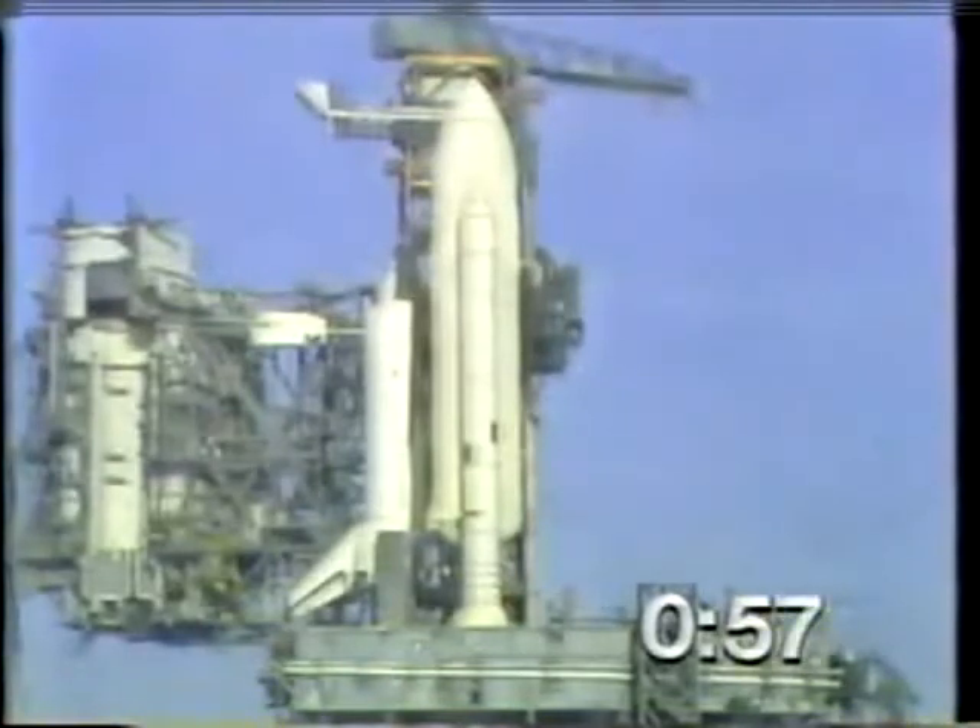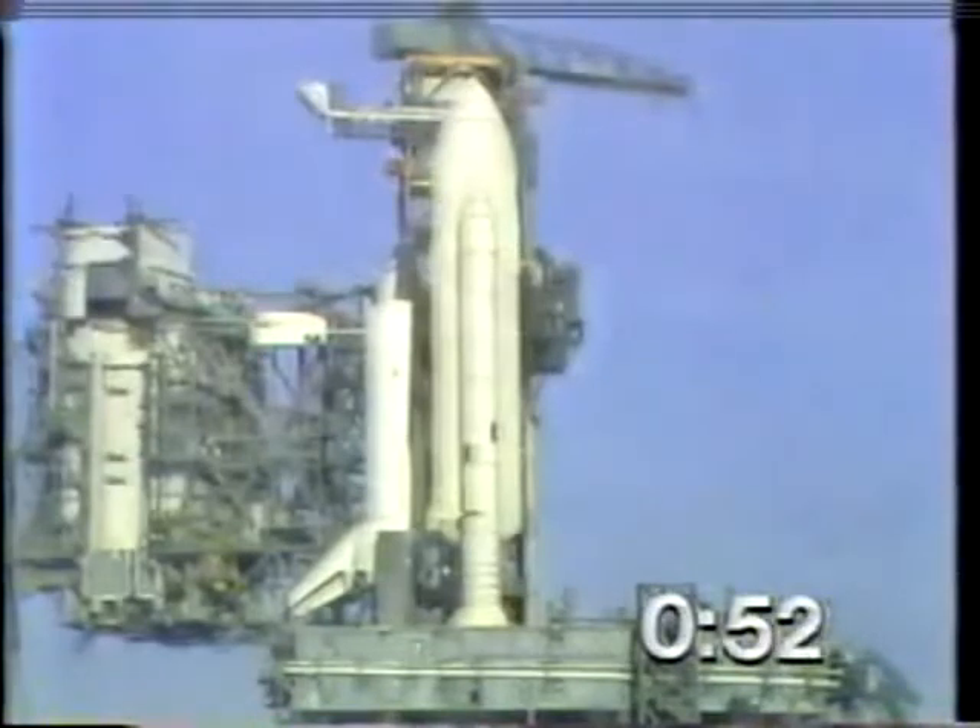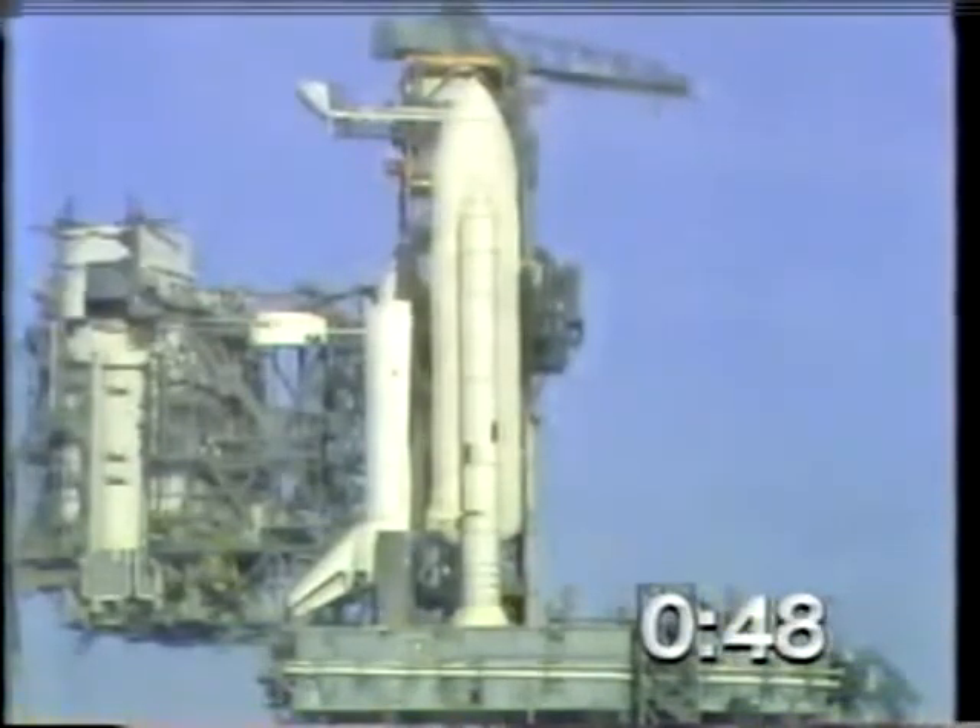The firing system for the sound suppression water will be armed just a couple seconds from now. It has been armed. T-minus 45 seconds, and counting.